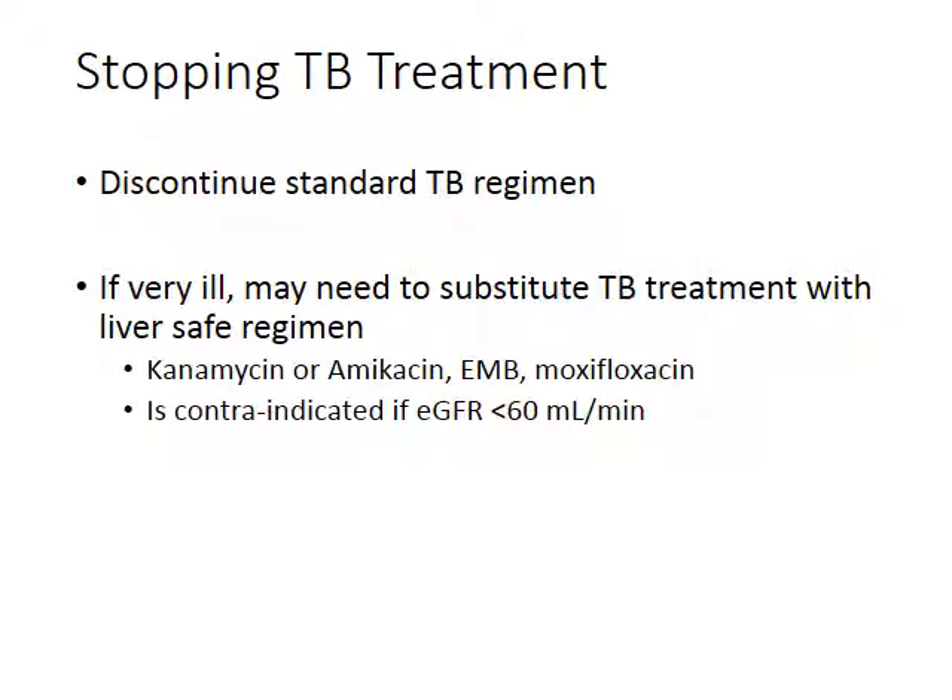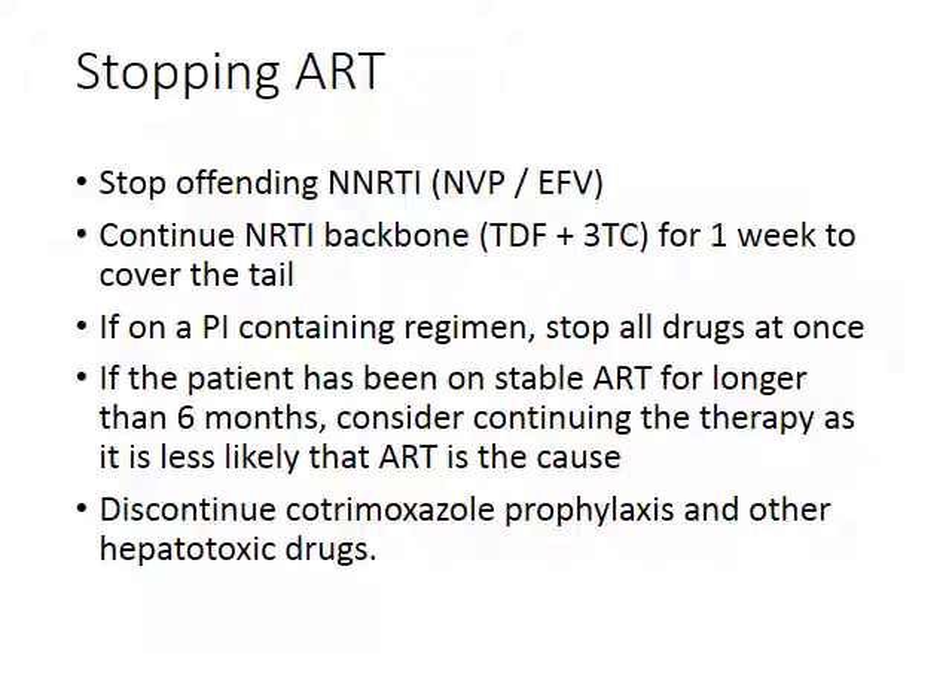If you're concerned about stopping TB treatment because the TB itself is making the patient very ill, you can use a liver-safe regimen: either kanamycin or amikacin combined with ethambutol and moxifloxacin — important to use all three. This is not suitable for patients with a low eGFR. If the patient was also on ARVs, stop the offending ARVs, usually efavirenz, along with the whole regimen. Remember: if you stop efavirenz or nevirapine, you must cover the efavirenz tail by continuing the NRTI backbone — tenofovir and 3TC — for another week, as efavirenz takes much longer to be excreted.